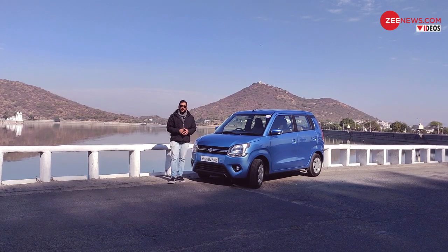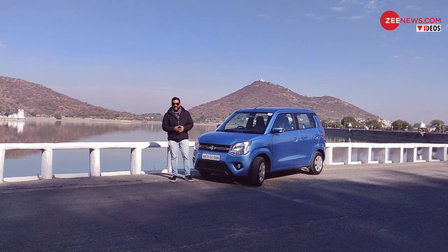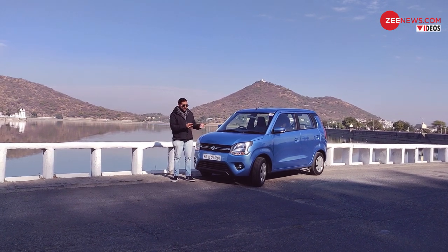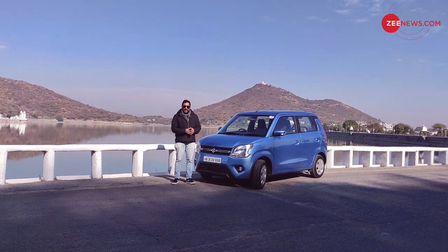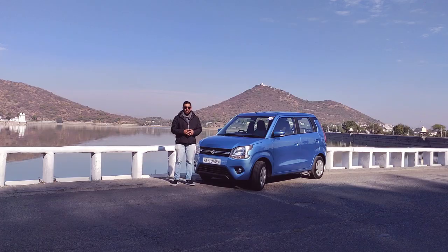The all-new WagonR ticks quite a lot of the right boxes and it was a much-needed update both on the inside and on the outside. What works in this car is the subtle design change on the outside.